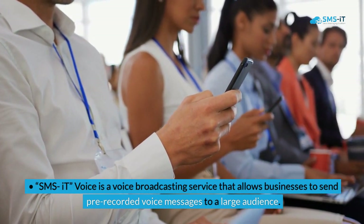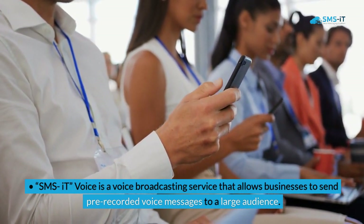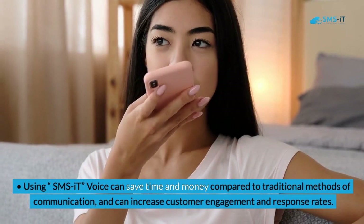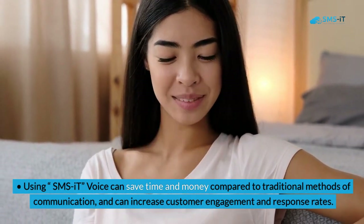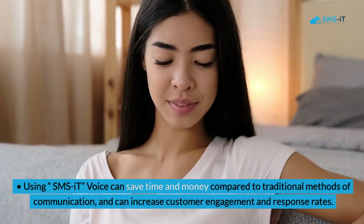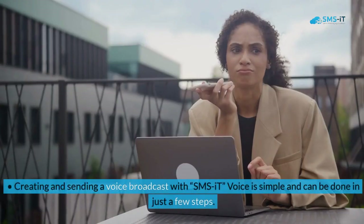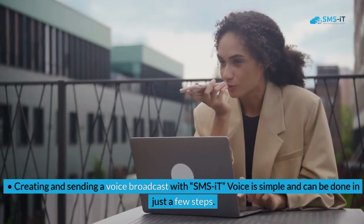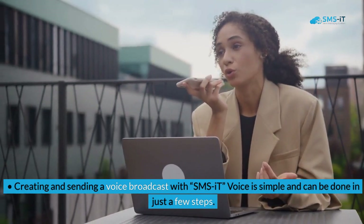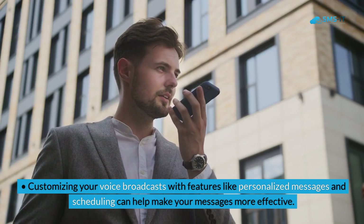Key takeaways: SMS It Voice is a voice broadcasting service that allows businesses to send pre-recorded voice messages to a large audience. Using SMS It Voice can save time and money compared to traditional methods of communication, and can increase customer engagement and response rates. Creating and sending a voice broadcast with SMS It Voice is simple and can be done in just a few steps.